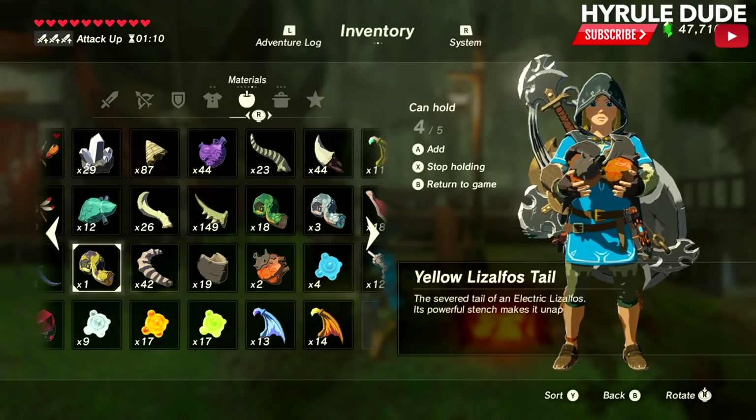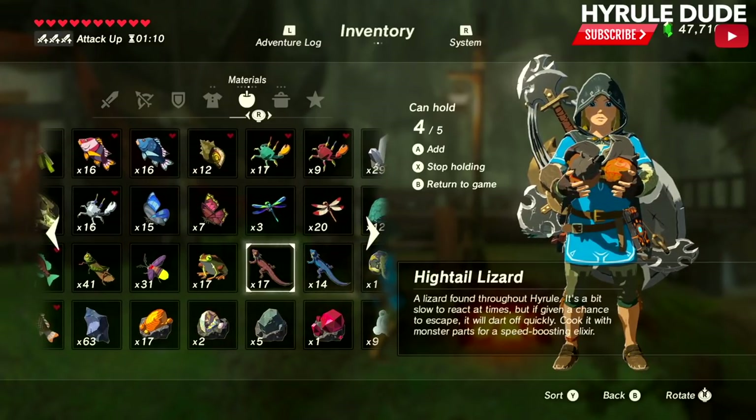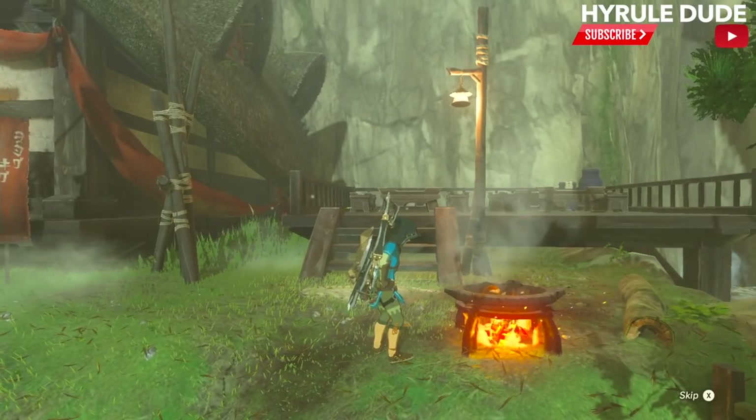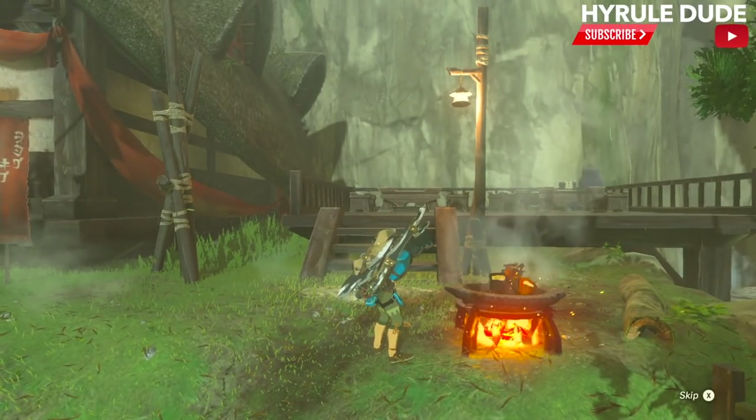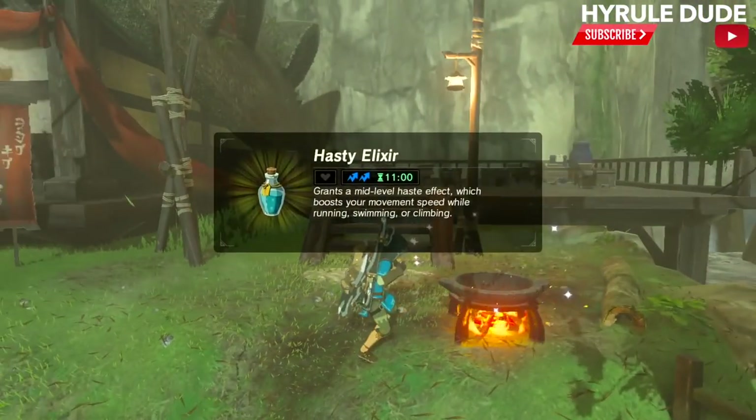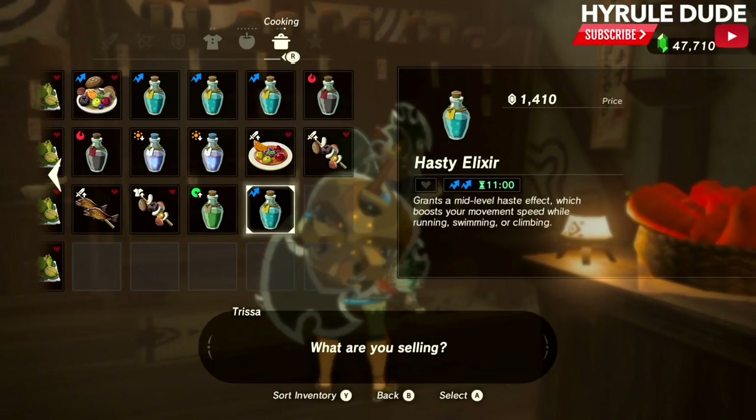two lino guts, and one hightail lizard, and I'm going ahead and cooking that up, and we're going to ask the lady here at the Kakariko store what she would be willing to buy this for. She's going to offer 1,410 rupees for this one elixir.